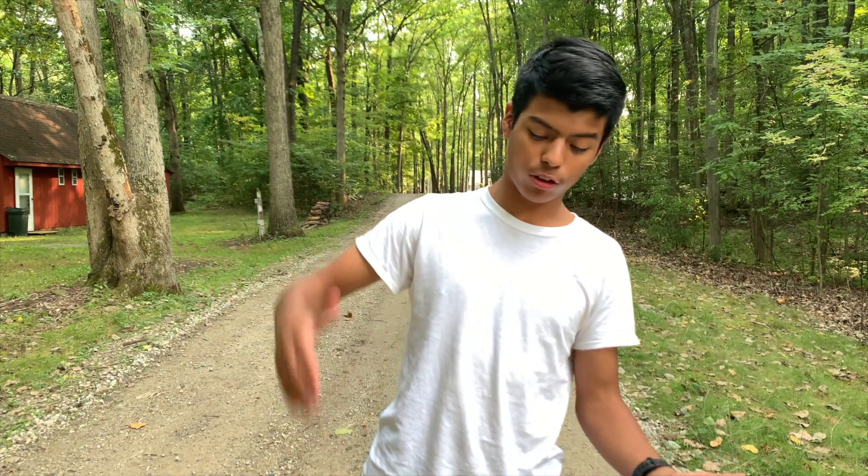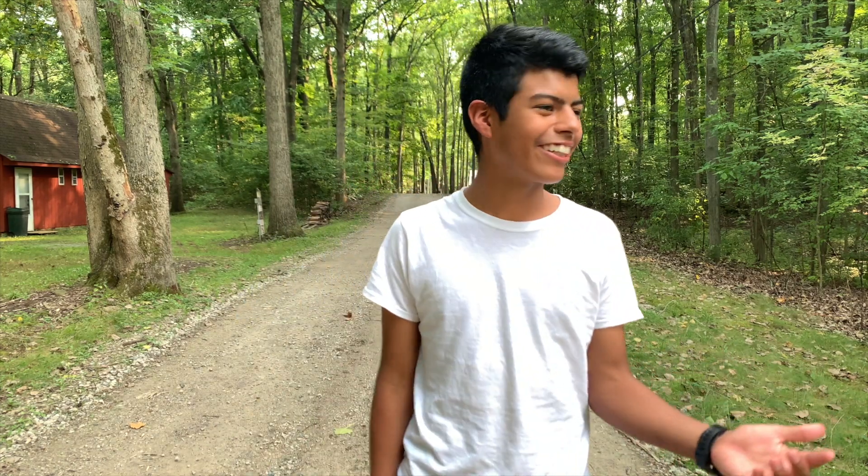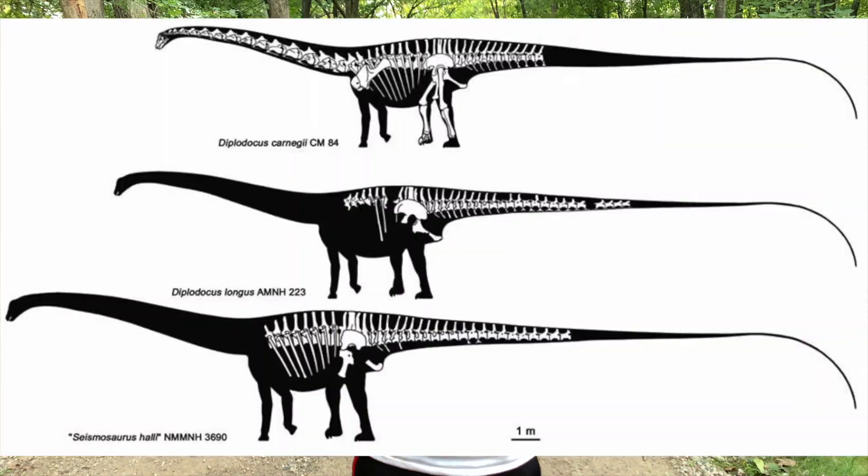Now that you have a basic idea of what a Diplodocoid is and the differences between Diplodocoids and Brachiosauroids, let's talk about Diplodocus itself — that's what we're all here for. Diplodocus was truly massive: about 90 feet long, and its tail made up about half of that length.